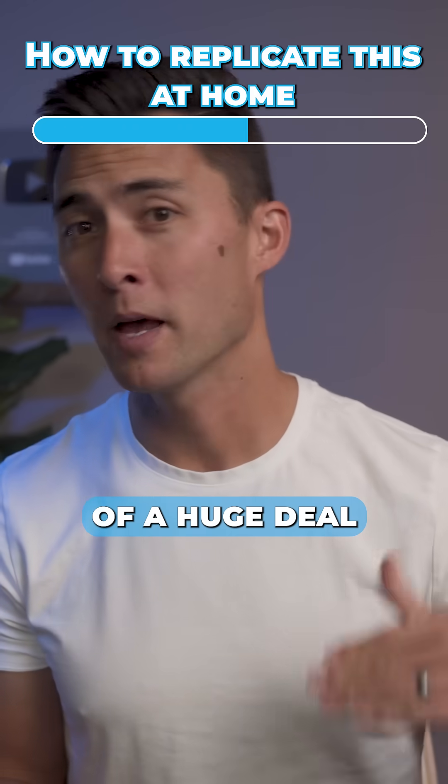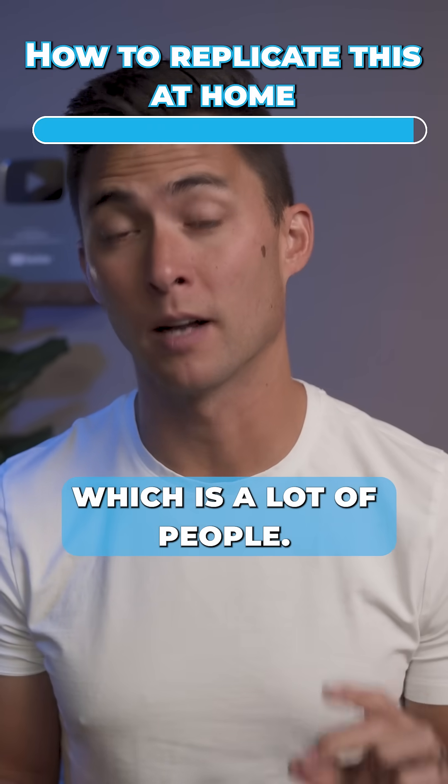This is kind of a huge deal, especially if you're diabetic or insulin resistant, which is a lot of people.